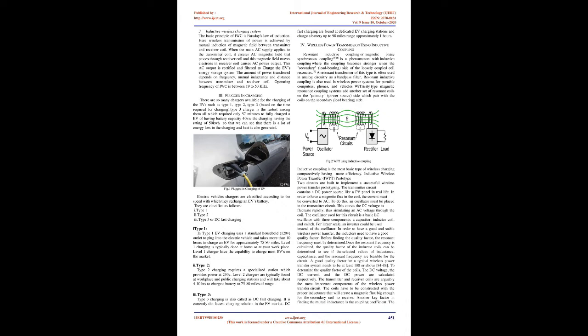Type 1 EV charging uses a standard household 120V outlet to plug into the electric vehicle and takes more than 10 hours to charge an EV for approximately 75 to 80 miles. Level 1 charging is typically done at home or at the workplace, and Level 1 chargers have the capability to charge most EVs on the market.